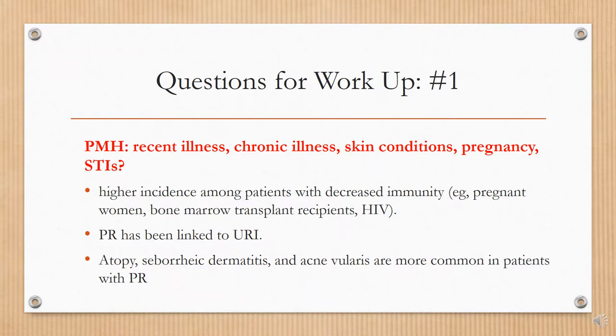For your workup, question one regarding past medical history: you want to ask the patient about recent illness, chronic illness, skin conditions, pregnancy, and a history of STIs. There is a higher incidence among patients with decreased immunity — for example, those who are pregnant, bone marrow transplant recipients, or those who have HIV. PR has been linked to upper respiratory infections, and atopic seborrheic dermatitis and acne are more common in patients with PR.